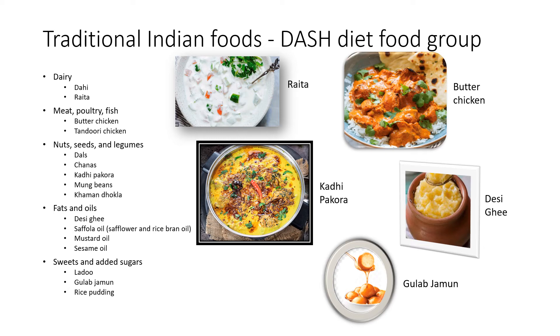This diet includes four to five servings a week of nuts, so foods such as curry pakora, whole moong beans, and khandokla can be integrated as part of the diet. For fats and oils, it would include desi ghee or Saffola oil, which is a blend of rice bran oil and other vegetable oils. Consumption of sweets and added sugars is limited to five servings or fewer a week — sweets such as ladoo, gulab jamun, or kheer, which is rice pudding made with rice and milk, can be consumed but only in limited quantities while substituting or limiting ingredients such as syrups and sugars.